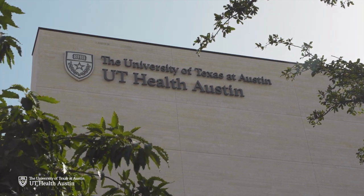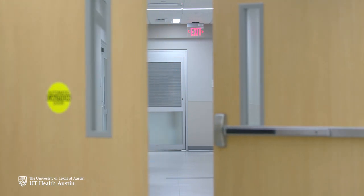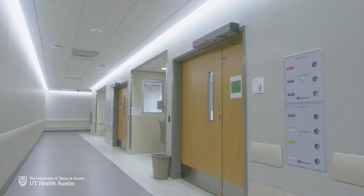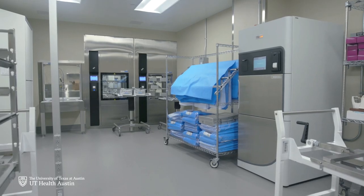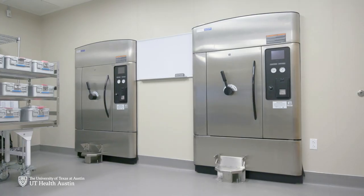The UT Health Austin Ambulatory Surgery Center gives patients and their physicians a convenient and safe alternative for outpatient and selected short-stay surgical procedures. This newly designed surgery center is fully equipped with the latest technologies and devices.